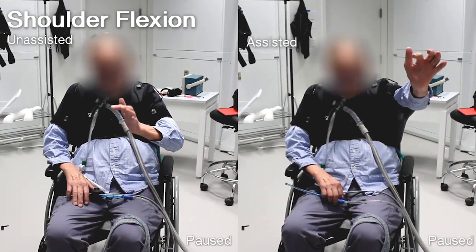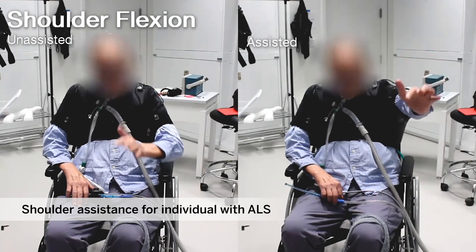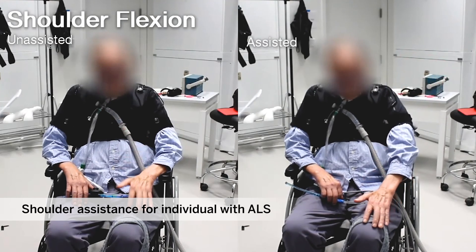Humans move in weird, irregular ways, and it's challenging to design rigid, bulky hardware with traditional robotic joints to actually mimic those motions. Soft robots are kind of a natural choice where you can use things like fabric to conform to the body while still being able to assist a person's motion.